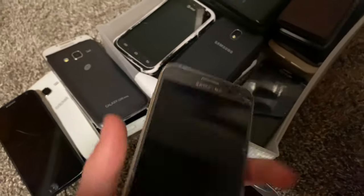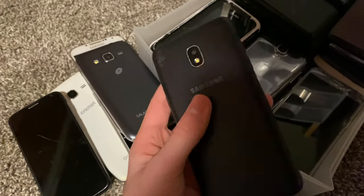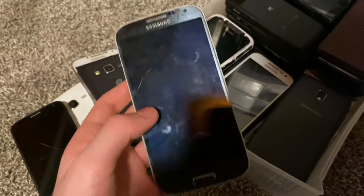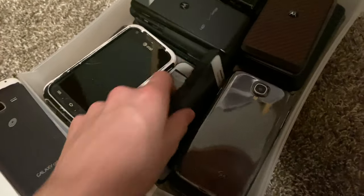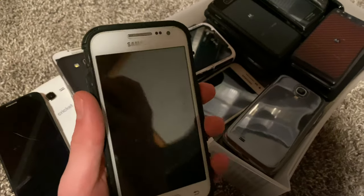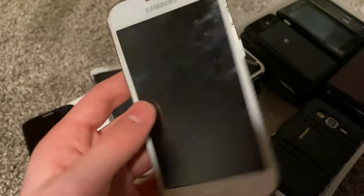J3 with bad LCD, another J3 bad LCD, and a third J3 with bad LCD. Here I have a newer J3 — I forgot the name but it works, just cracked. Got a Galaxy S4 with a bad motherboard — the screen works and I just need a donor motherboard. Core Prime fully working — I don't think there's any issues. And another Core Prime with a bad LCD that was water damaged.